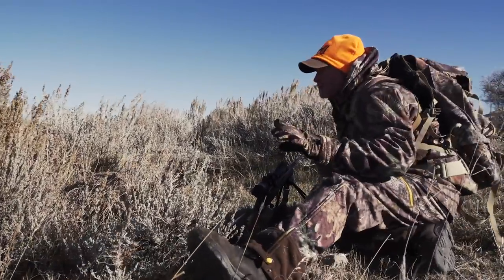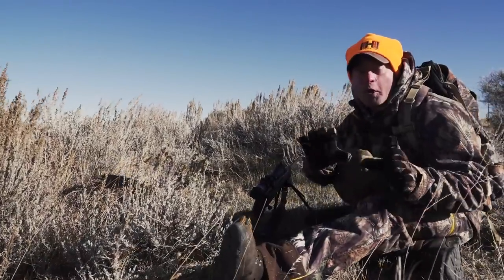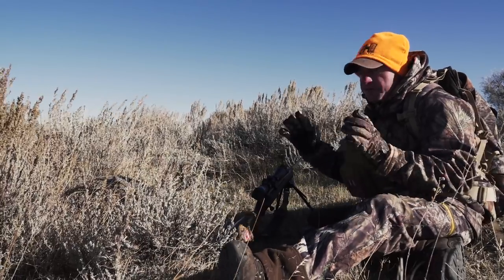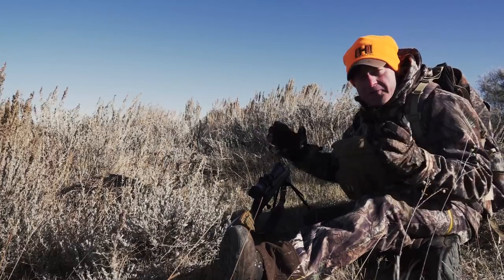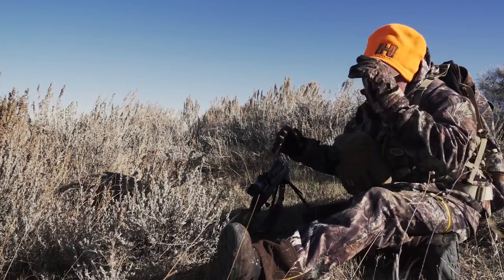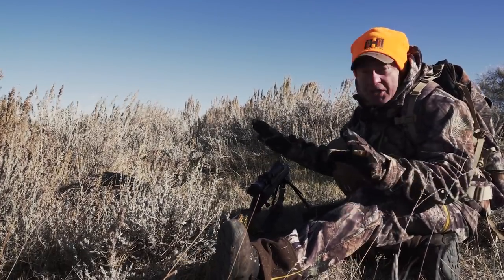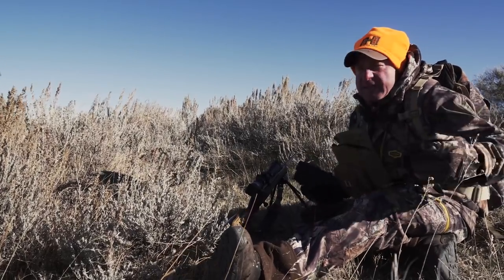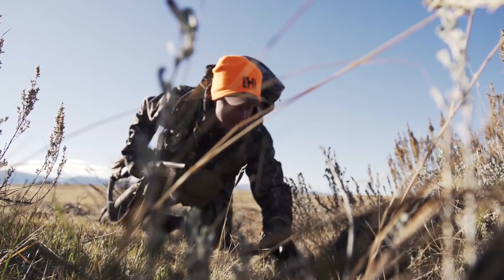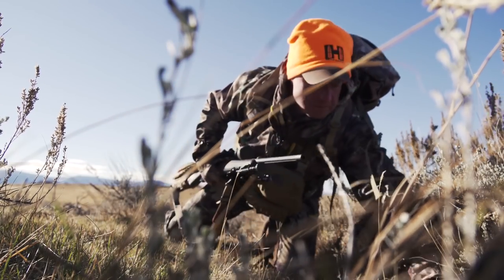If you're going on a spot and stock hunt out west or anywhere, you don't want to get it wrong. The first thing you want to have in your favor is not to be seen. You don't want to be spotted — you're spotting the other game. So stay low. Keep on the inside curves, down low as you come over ridges. Don't be silhouetted.